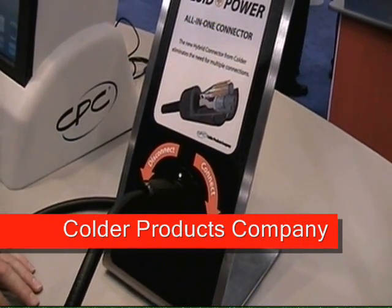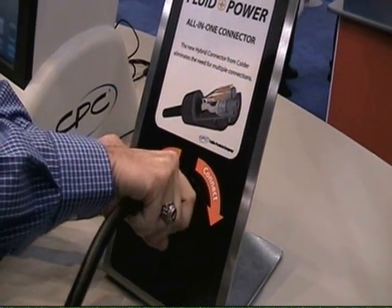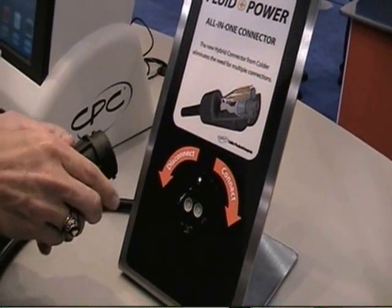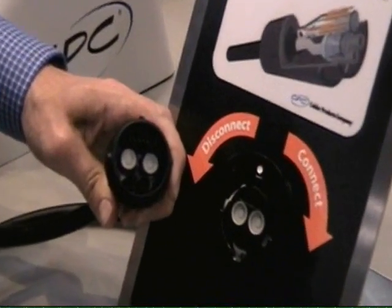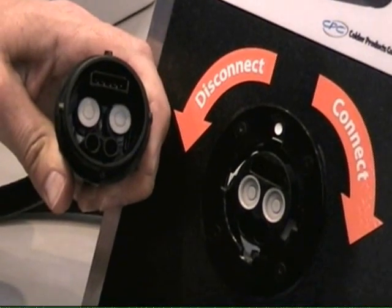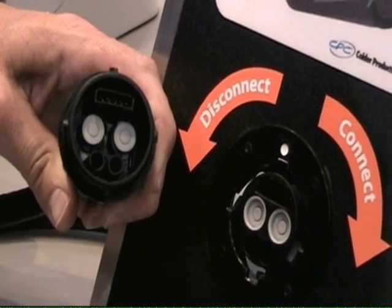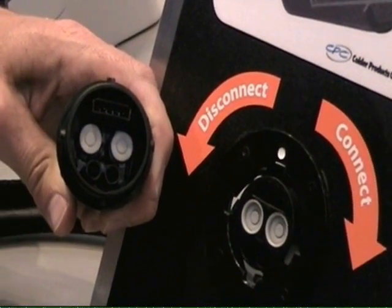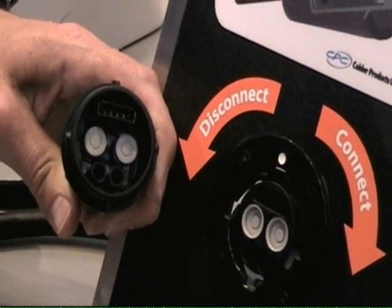The hybrid connector from Colder has a simple twist-to-connect latch. By simply rotating counter-clockwise and pulling out, you make a disconnection. Inside the connector, we have multiple fluid paths with non-spill valves. This allows you to not only transfer gases but also liquids. Due to the non-spill valve technology, it isolates the fluid upon disconnect from any type of electrical connections, preventing any shortage.